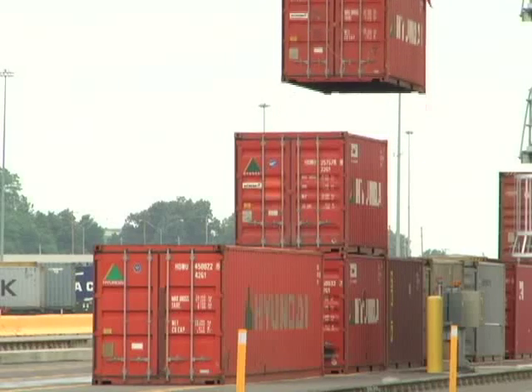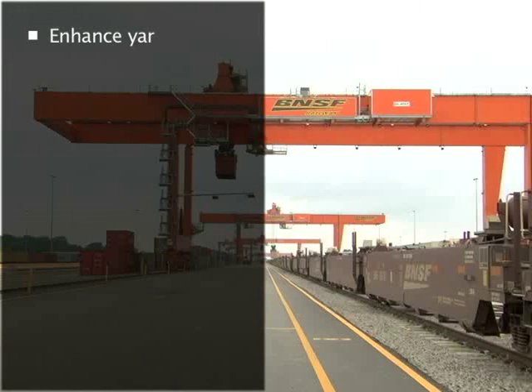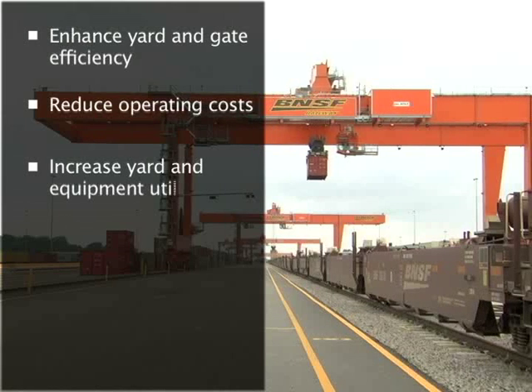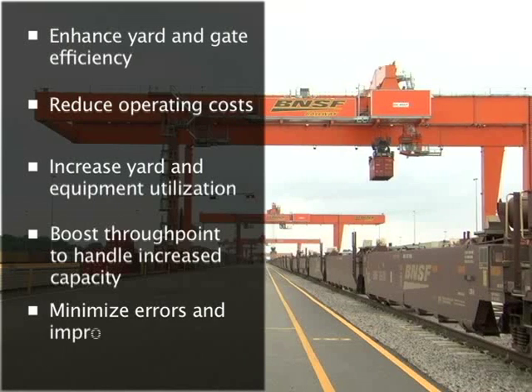Managing over 14 million lifts per year at 86 intermodal ramps, OASIS is a proven solution that will help you enhance yard and gate efficiency, reduce operating costs, increase yard and equipment utilization, boost throughput to handle increased capacity, and minimize errors and improve customer service.